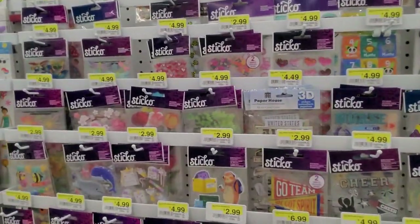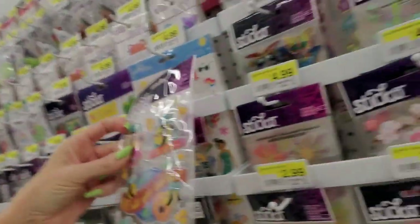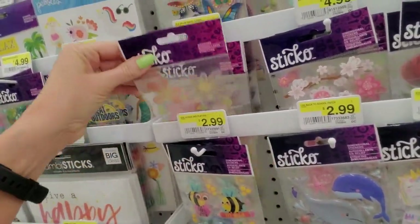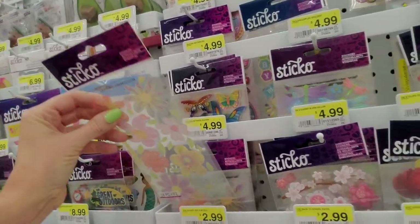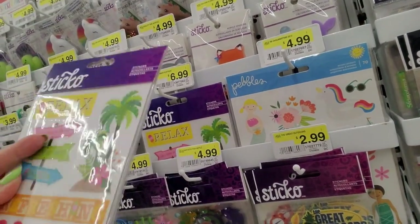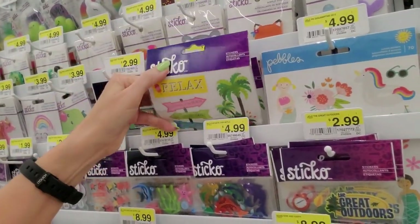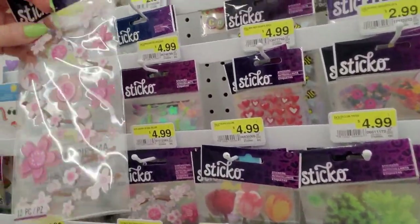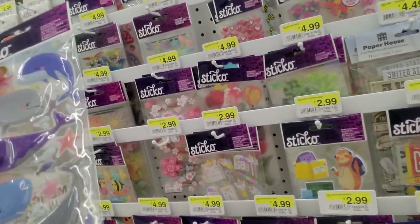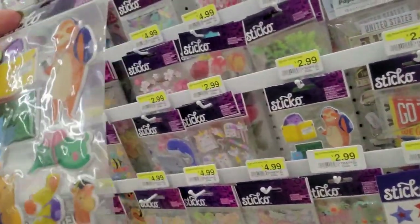Over here we have stickers of all sorts of themes. "Be all you can be" — they're puffy! This one says "Be You" and this one says "Fly High." Oh, these flowers are pretty — just little thin stickers. Look at this big set of stickers — a ton of them, all about vacation and going to the beach! And these dimensional stickers — they're puffy little whales. Oh, look at these little animals!